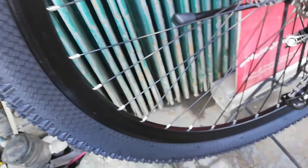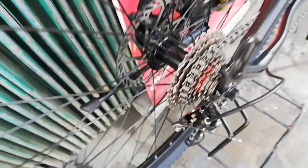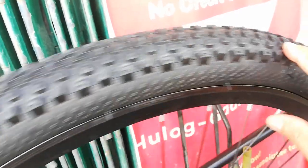Bakal ang ating spokes, double wall alloy na rim — 25mm kung hindi ako nagkakamali. Yung gulong naman, wala talaga akong makikitang tatak. 29 by 2.35 rin — parehas harap at likod, all terrain.